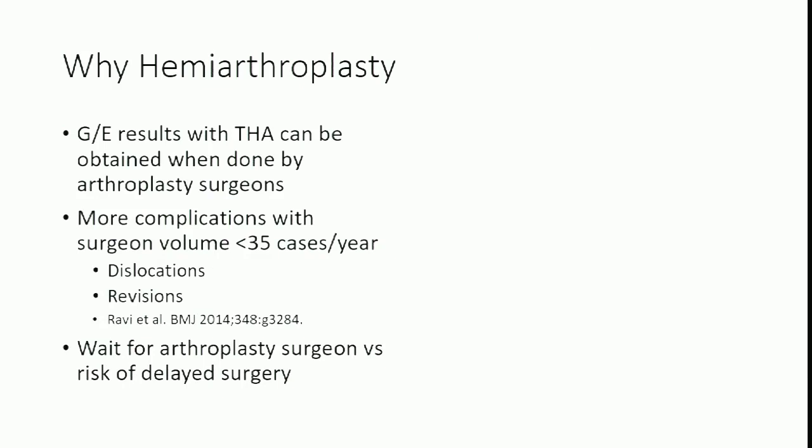Excellent results can be achieved when total hips are done by arthroplasty surgeons, but most of these fractures are not going to be done by arthroplasty surgeons. A British Medical Journal review article on surgeon volume cutoffs shows that if you don't do a lot of a certain surgery, your outcomes won't be good. The cutoff for hip replacement surgery is about 35 cases per year. At my hospital we do 300 to 350 hip fractures per year divided among eight or nine surgeons — right at that cutoff. Not everybody is doing arthroplasty, so hemiarthroplasty may be safer.